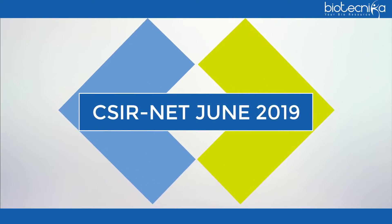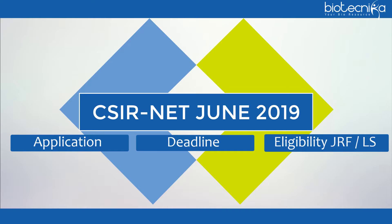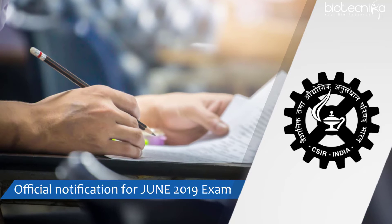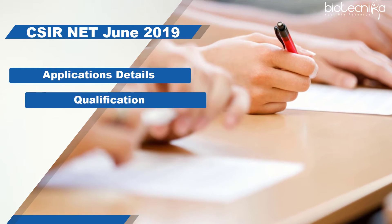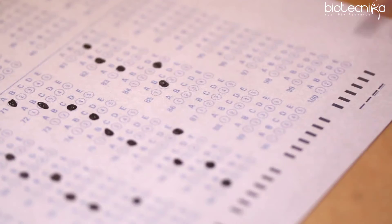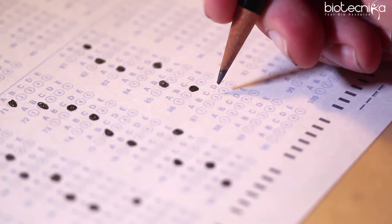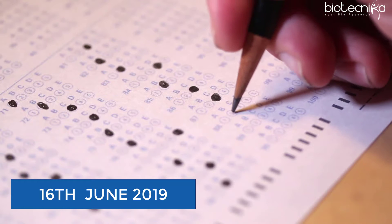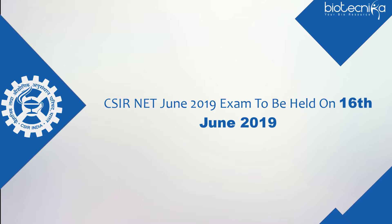CSIR-NET HRDG has released an official notification for the June 2019 exam. Application details, essential qualifications required, the last date to apply online, and eligibility can be checked below. The NET exam is conducted twice a year. The CSIR-NET June exam this year will be conducted on 16 June 2019, as per the official announcement released by CSIR.